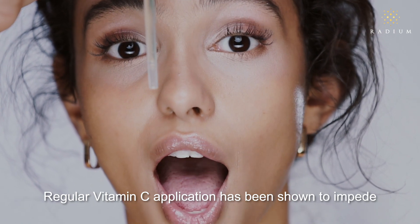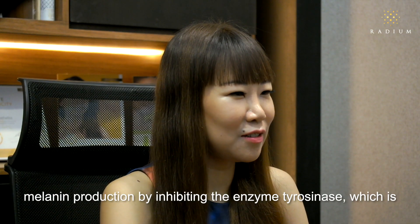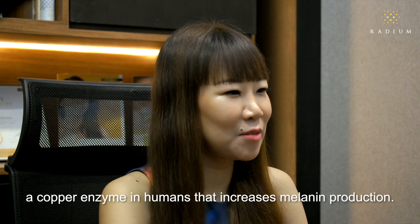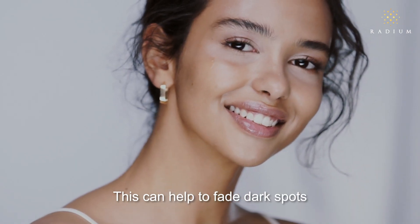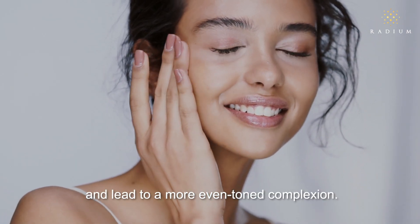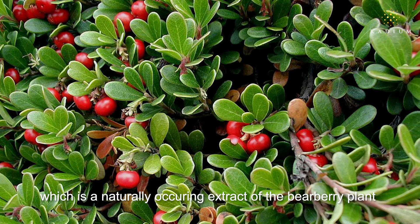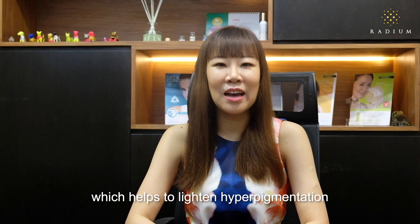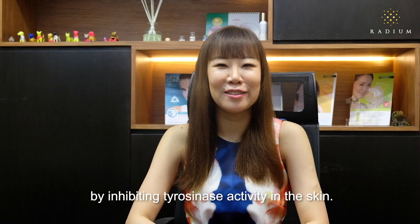Regular vitamin C application has been shown to impede melanin production by inhibiting the enzyme tyrosinase, which is a copper enzyme in humans that increases melanin production. This can help to fade dark spots and lead to a more even tone complexion. The same goes for arbutin, which is a naturally occurring extract of the bearberry plant, which helps to lighten hyperpigmentation by inhibiting tyrosinase activity in the skin.